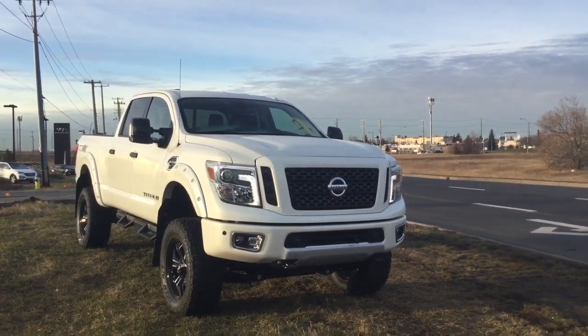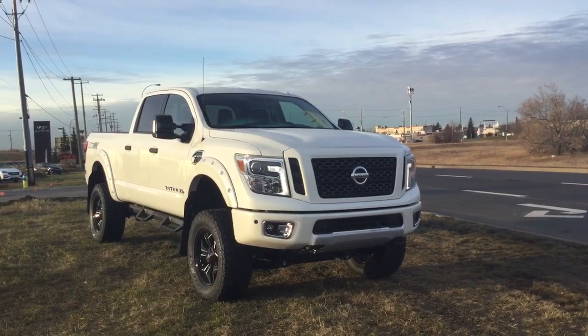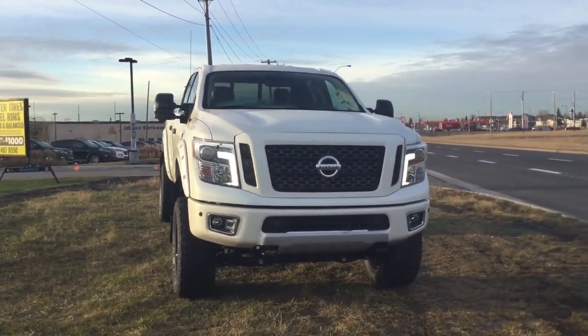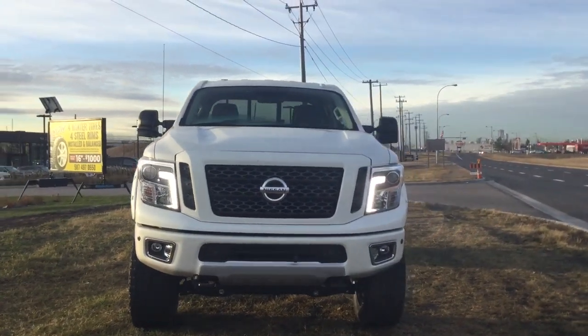Hey Mike, it's on with Northside Nissan. Just want to thank you for your inquiry on the Titan Pro 4X — wasn't too sure which one you're after, so just want to send you a video of our lifted model.